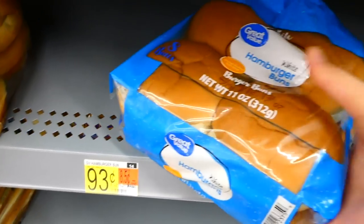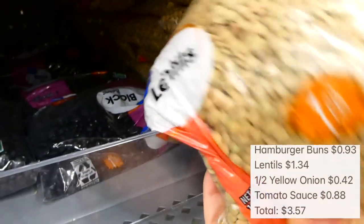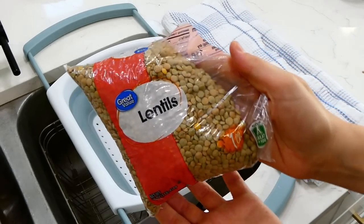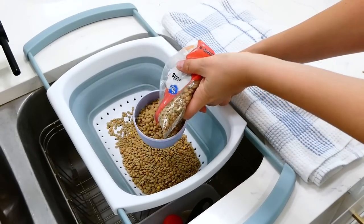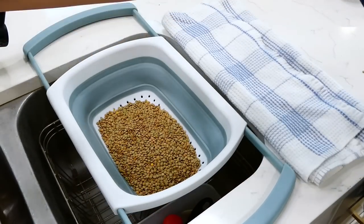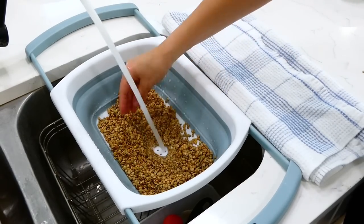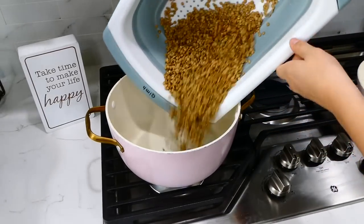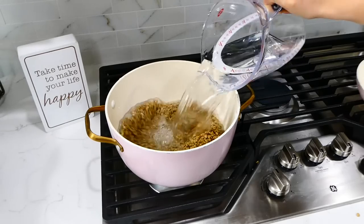Now we're making lentil sloppy joes — we had these at a friend's house and I've been thinking about them since. I grabbed hamburger buns and a pound of lentils, which are rich in fiber, potassium, great for your heart, and high in protein. I added two cups of lentils to my strainer and rinsed them with cold water to remove any dirt, then added them to a large pot with four cups of water. I brought this to a simmer and let it cook for about 20 to 30 minutes.